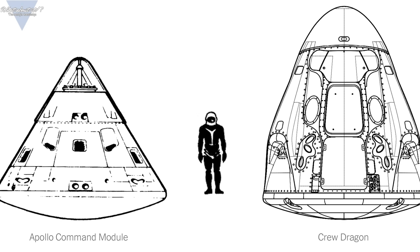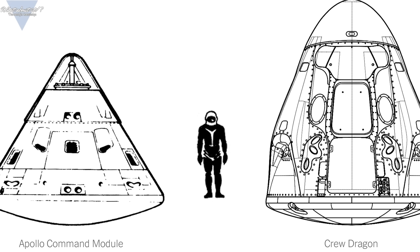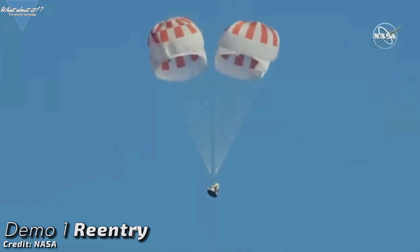Now comes the actual mission. Behnken and Hurley will live and work onboard the ISS for 2-3 months, then re-enter with their capsule, splash down in the Atlantic Ocean, and end the demo mission. A live stream is already being planned for the re-entry event, together with TJ from I Need More Space and Marcus House. Guests may include Apollo astronauts Rusty Schweickart (Apollo 9), Jim Lovell (Gemini 7 and 12, Apollo 8 and 13), and Michael Collins (Gemini 10 and Apollo 11) for a comparison between the Apollo capsule era and the modern Crew Dragon.